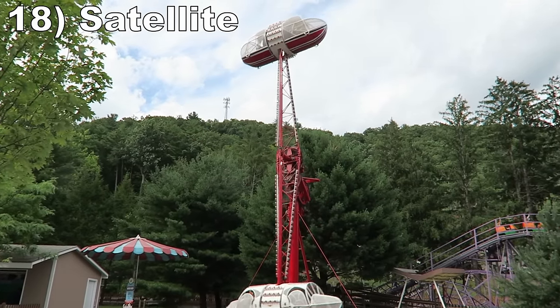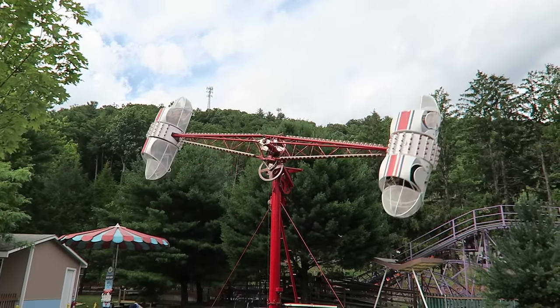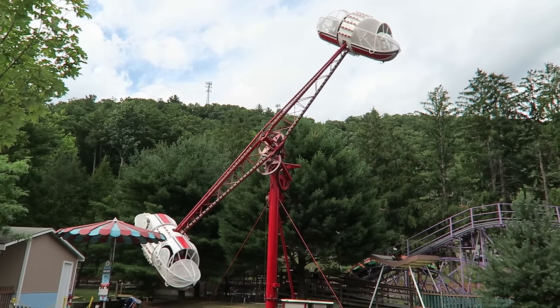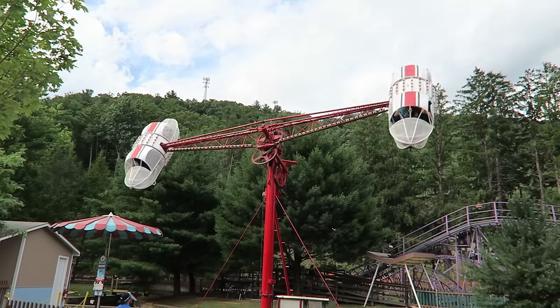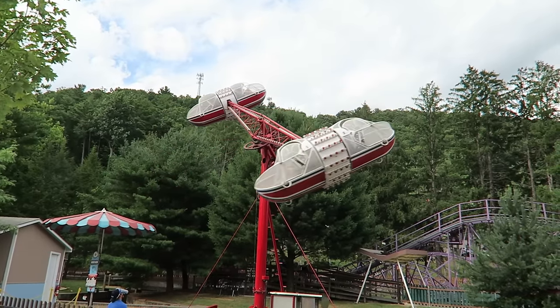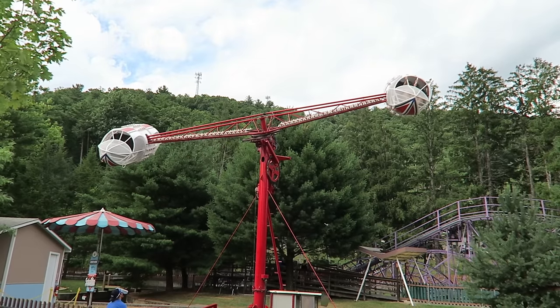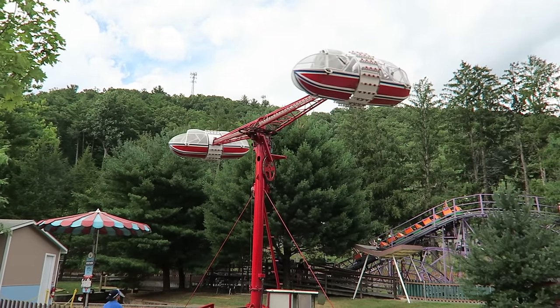#18 Satellite — This Eyerly Rolloplane may look like it inverts, but the ends of the gondola rotate you upright at the last second, which instead is disorienting. But the wildest part of the ride is when it tilts on its side and the laterals toss you about like a ragdoll. This is a relatively rare flat ride and I talk about it more in a separate review.